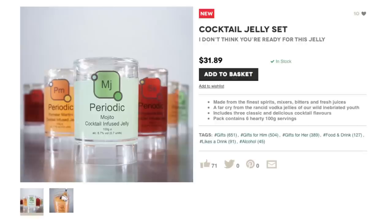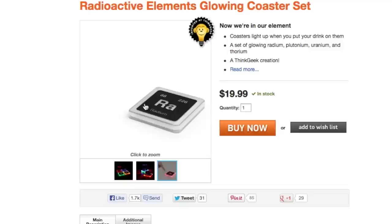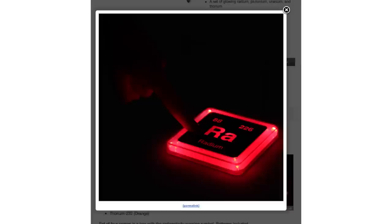Have your dessert and drink it too with these cocktail jellies that come in mojito and Singapore sling. Set your drink down on these glowing radioactive element coasters that come in radium, plutonium, uranium and thorium.